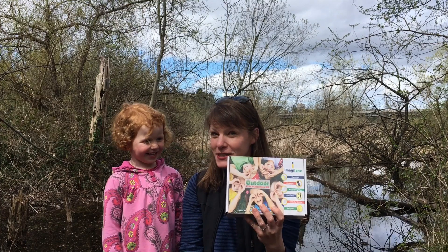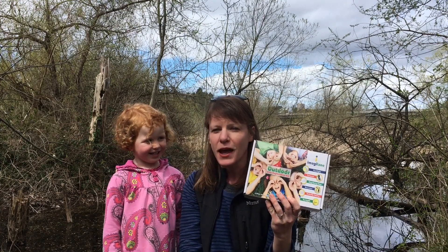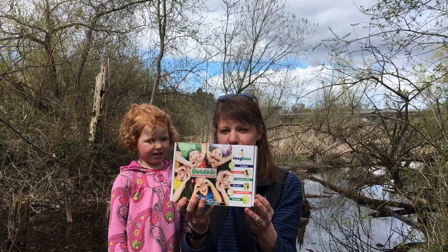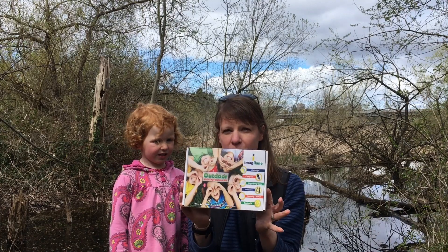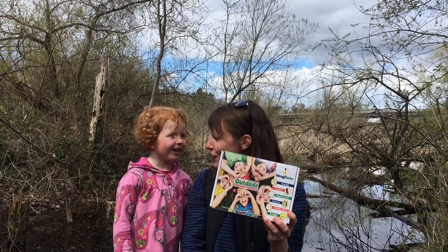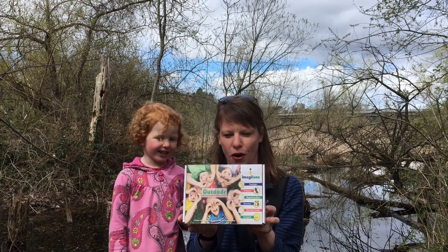Georgia is so excited because if you follow along frequently, you know that we have been unboxing Think Outside boxes, and those are geared towards kids seven and up. We are so excited that there's a fun box out there for kids three and up. How old are you? Georgia is four, and it has been really perfect for her.